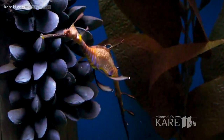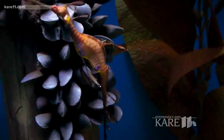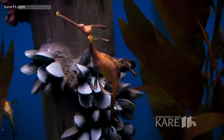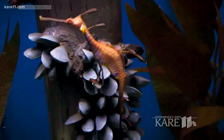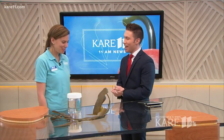Good morning and welcome back. An all-new attraction at Sea Life Minnesota Aquarium lets you come nose-to-nose with the world's least dangerous dragon. It's an adventure you won't soon forget. Here to tell us all about it is aquarist Kristen Campbell from Sea Life. Welcome, thank you so much for joining us this morning. Thank you for having me.